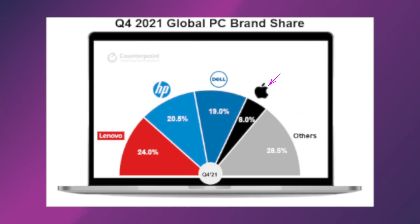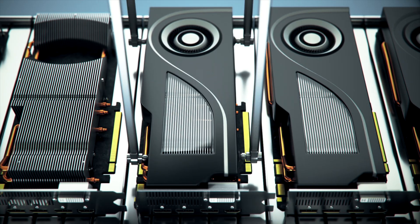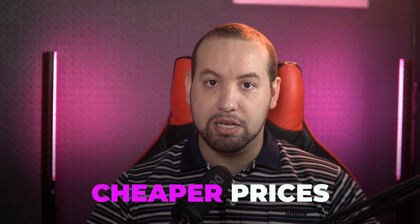A company like Dell or Lenovo doesn't compete only with Apple — it also has all of its Windows rivals to worry about. The same goes for processors, graphics cards, and display technologies. All that leads to tighter differentiation, more experimentation, and cheaper prices.